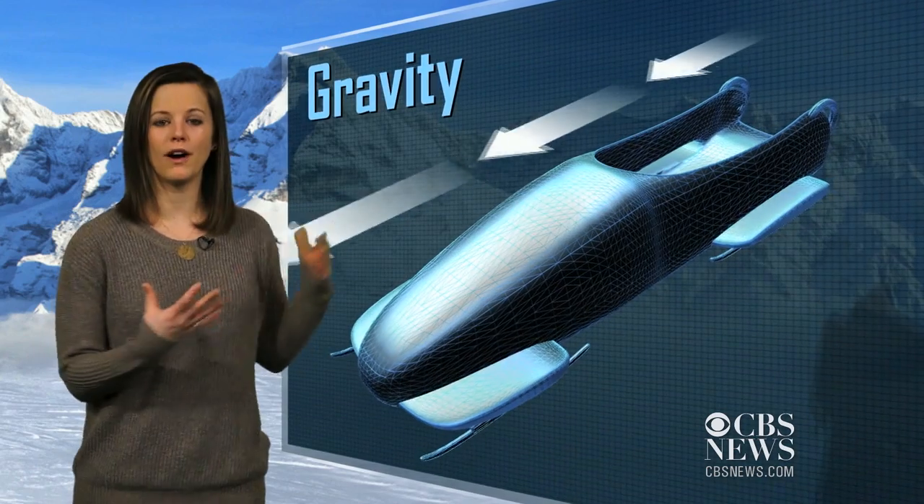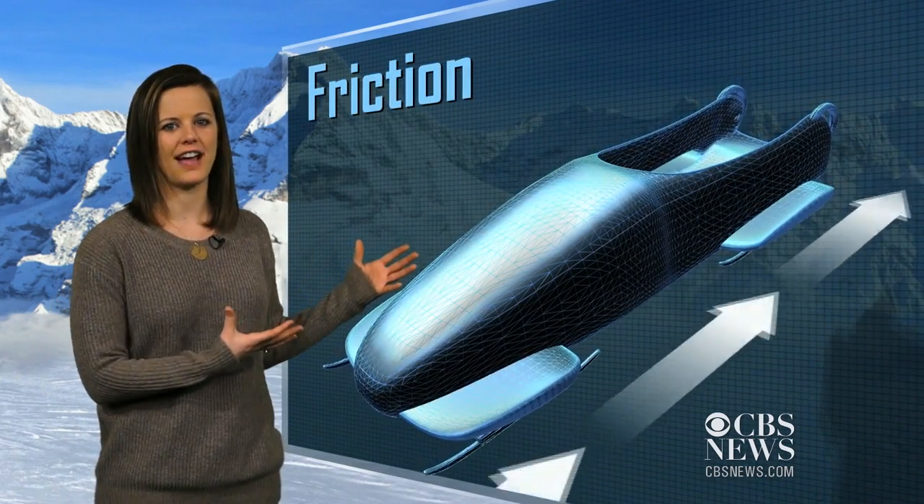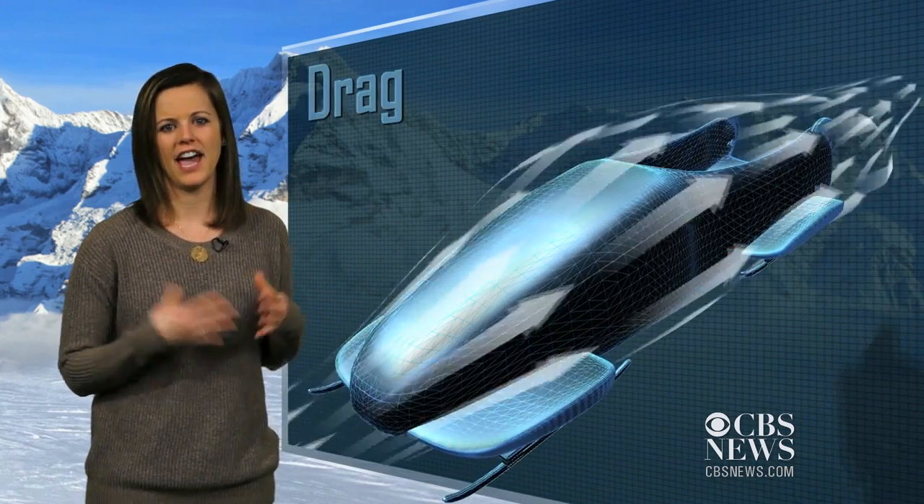Gravity pulls the athlete along, while friction pushes back against gravity, slowing them down. Aerodynamic drag is like friction, but in the air. When there's less drag, the sleds go faster.